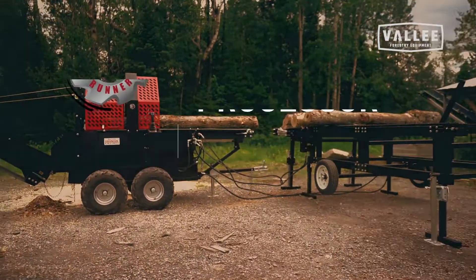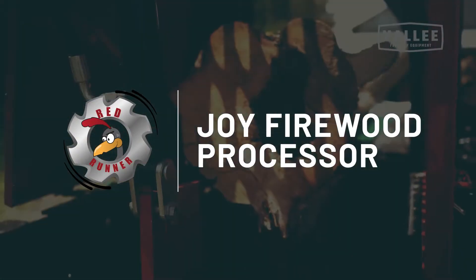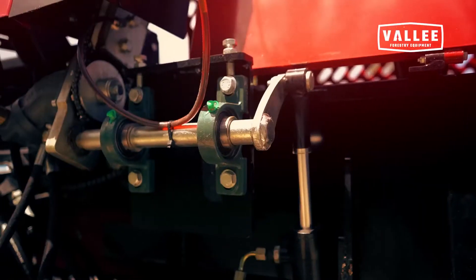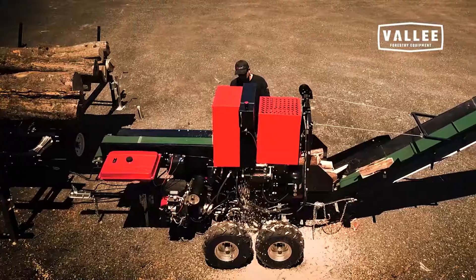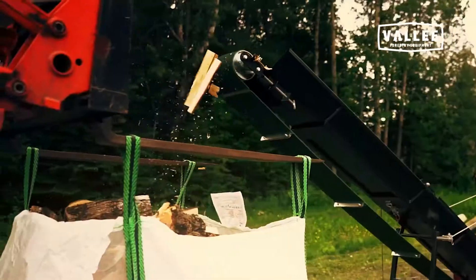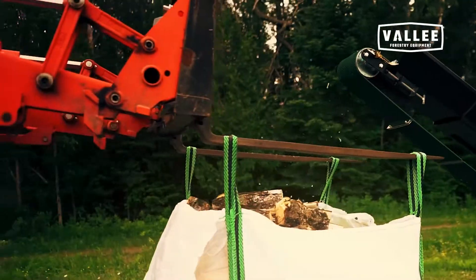Introducing the Red Runner 30 Tons Joy Firewood Processor. This Canadian assembled all-in-one hydraulically controlled semi-professional firewood solution is capable of producing more than three full cords per hour.